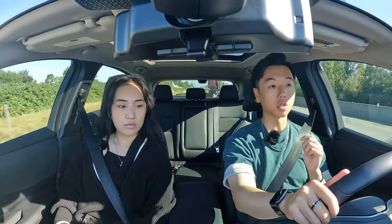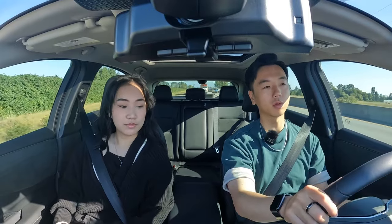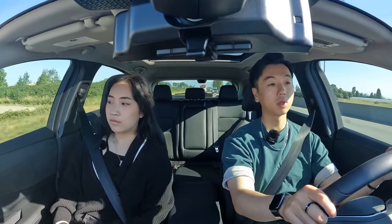Cruising at about 100 km/h, the Ariya is actually really quiet — not much road noise at all, not from the wheels or the windows. Overall very quiet and comfortable. The suspension is not overly bumpy going over uneven surfaces.